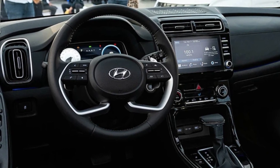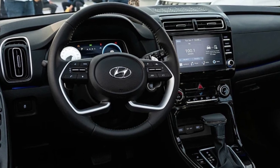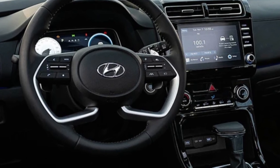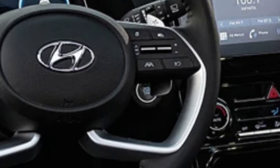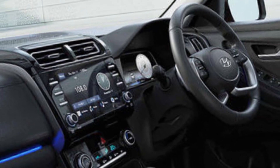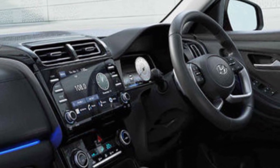The dashboard layout is completely new, featuring a 10.25-inch touchscreen infotainment system that dominates the center console. The instrument cluster is fully digital, displaying all the driving information you need in a clear and concise way.